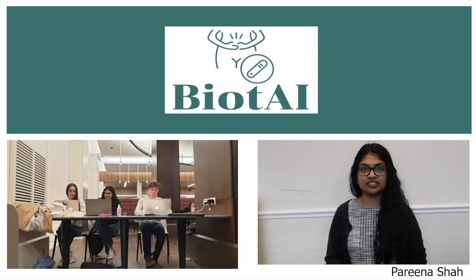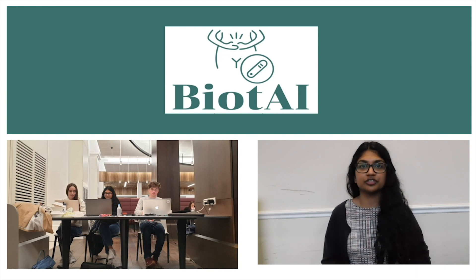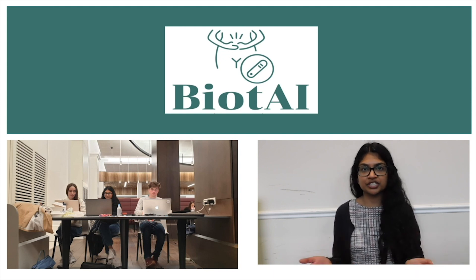Biotei — three UCL master's students with a passion for gut health, experience in engineering bacteria, and a track record of successful collaborations — are on a mission to provide an easy-to-use ingestible device.